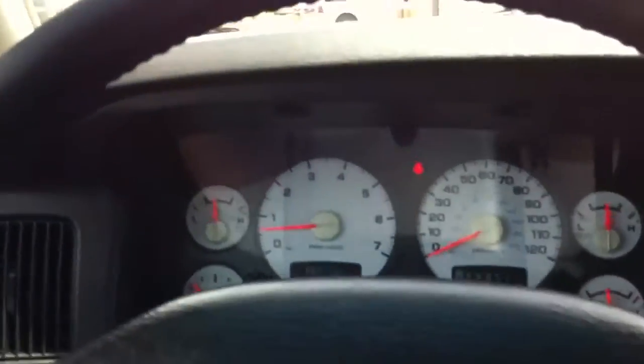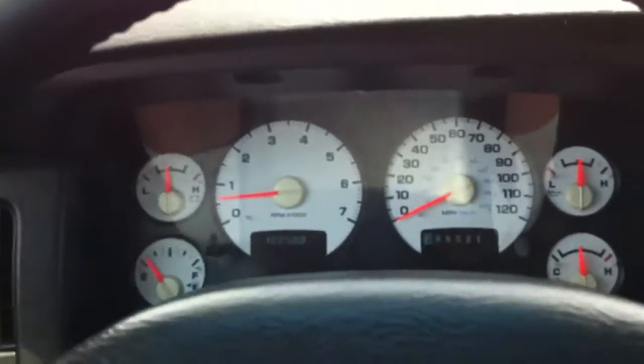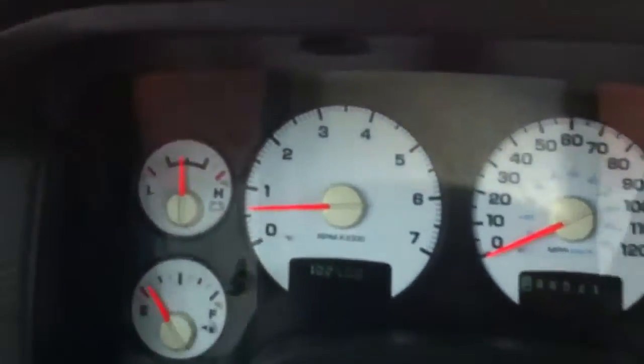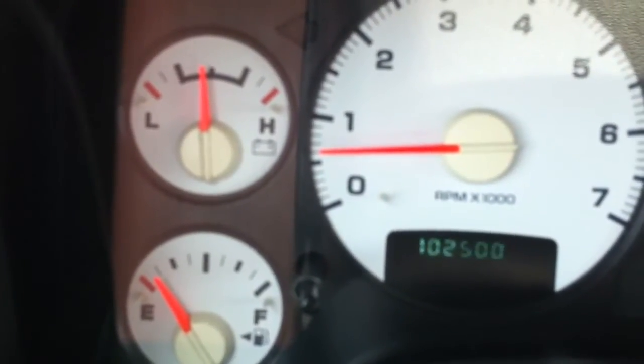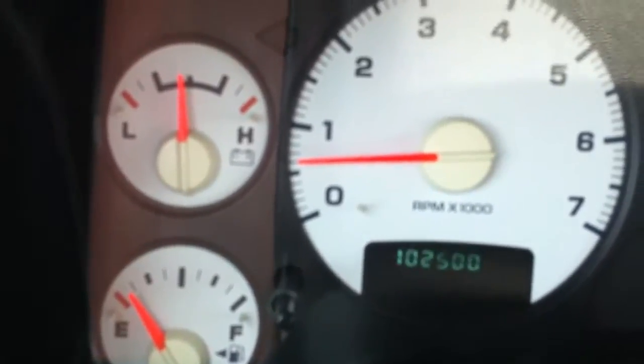Oh, it's nice in here. By the way, it's 106 today in Tucson — it's warm. We get to 111, 112 all the time, but at the end of the summer it's just time to end. The odometer reads 102,500 miles.